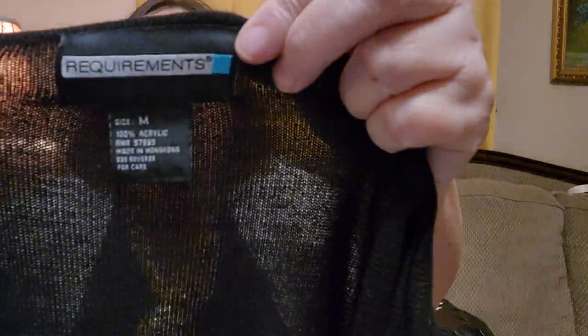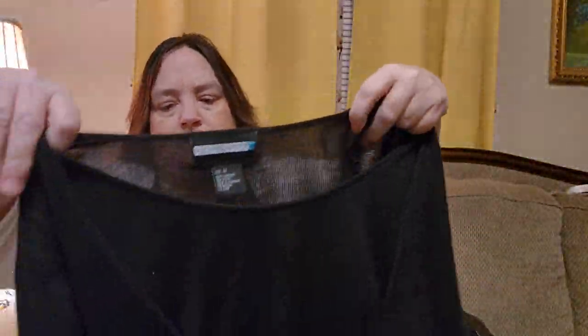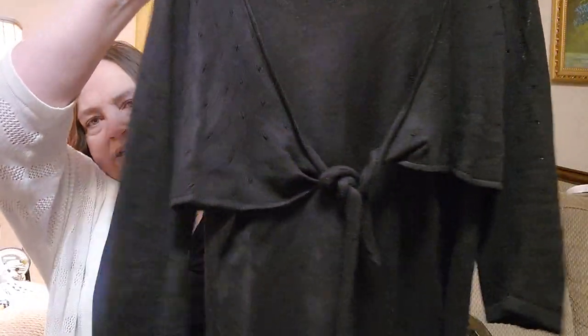Okay, this is a cute sweater. It is Requirements, size medium. And it is really cute, I like the design. It does have a texture in the top part. It does look like it might have some peeling, so I will have to do my sweater shaver and see how it turns out. But it is long sleeves — really cute.